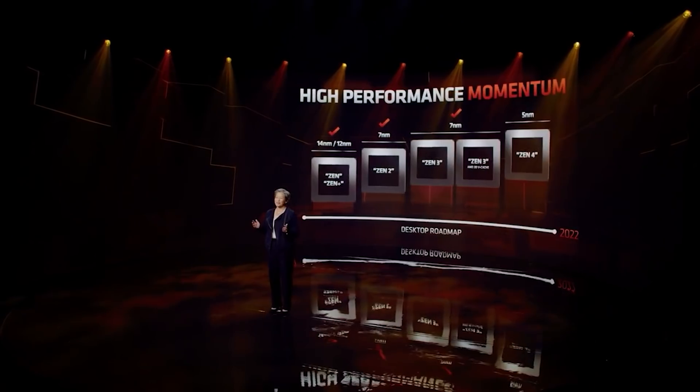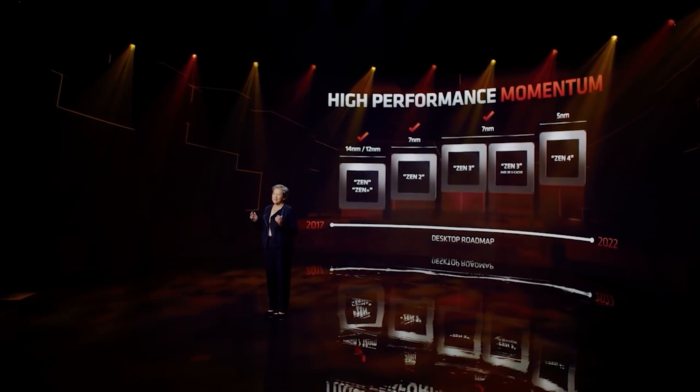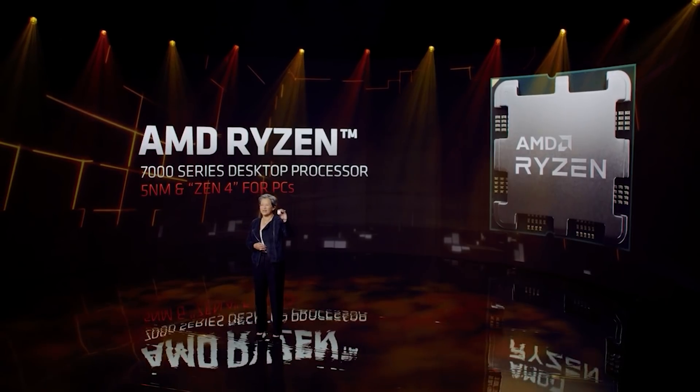Ladies and gentlemen, my name's Paul — hopefully you're having an amazing day. AMD's Ryzen 7000 series of processors will obviously totally dominate its Zen 3-powered predecessors, but how will AMD achieve lofty performance targets?